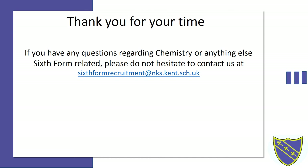Thank you for your time. If you have any questions please feel free to email sixthformrecruitment at mks.kent.sch.uk.